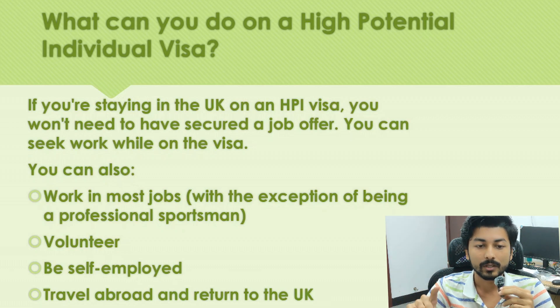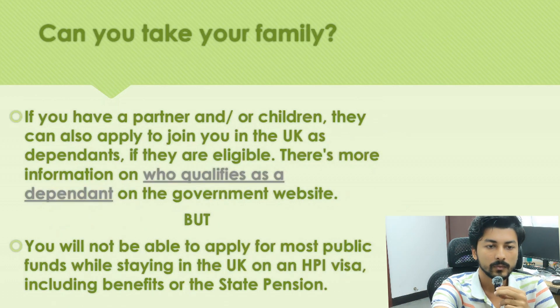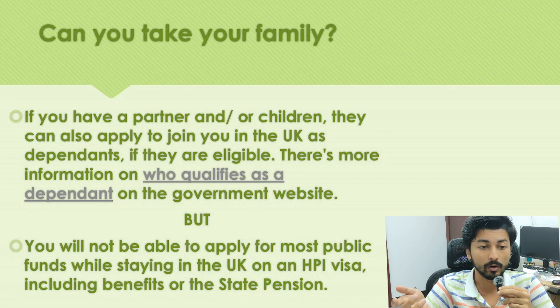On the High Potential Individual visa you can seek work without a secured job offer. You can work in any kind of job apart from professional sport. You can do volunteering, be self-employed, do online work, or even YouTube. You can also travel abroad and return to the UK within the visa period — two years for bachelor's and master's, three years for PhD.